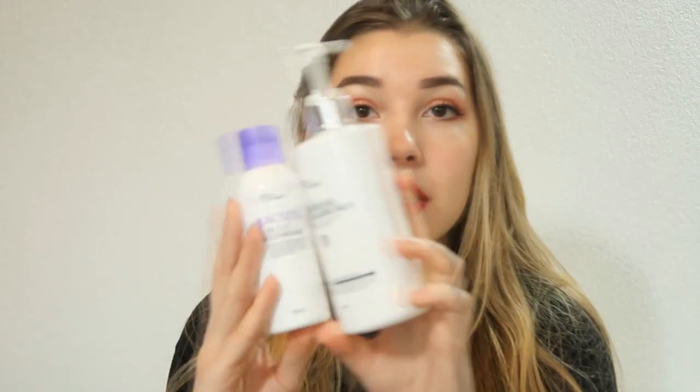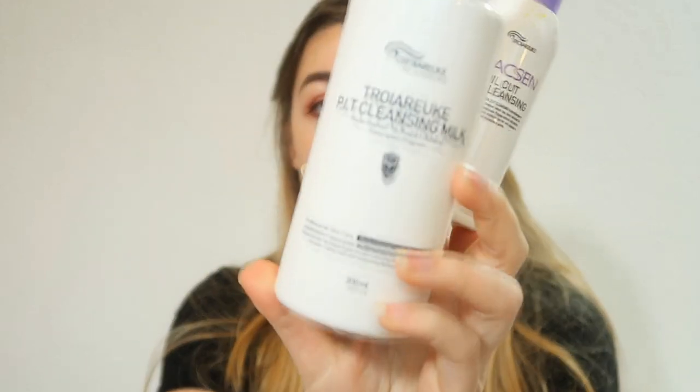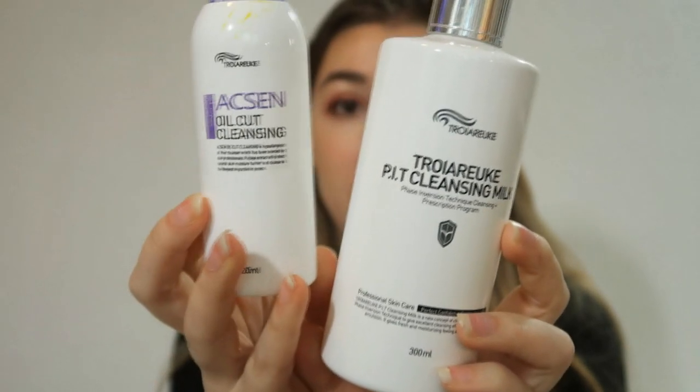Let's go straight into the first category which is cleansers. I'm doing cleansers first because that's the first thing in our routine. I'm going to show you quite quickly which ones I've used and which ones I've repurchased. I'm not going too much into detail about each product. I'll start off with oil cleansing — I have these two I've used throughout the year: the Troiareuke Pit Cleansing Milk and the Troiareuke Oil Cut Cleansing.